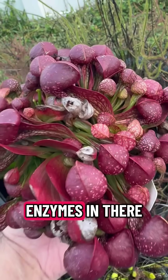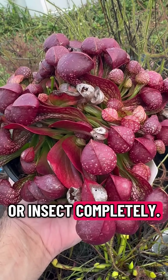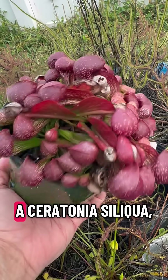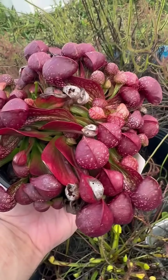When it gets down to the bottom, there are digestive enzymes that will break down the animal or insect completely. This is a beautiful example of Sarracenia citocina okefenokeeensis.